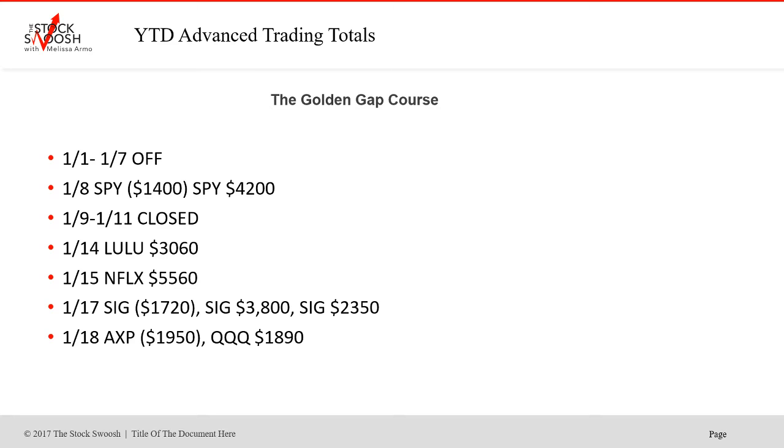I call the trades live in the room — I call the entry, the stop, and the exit. That's why you want to be there, and you learn the system. You must learn my system to join the room, but it is so important and vital to hear my market call each morning and then also to get the live calls.